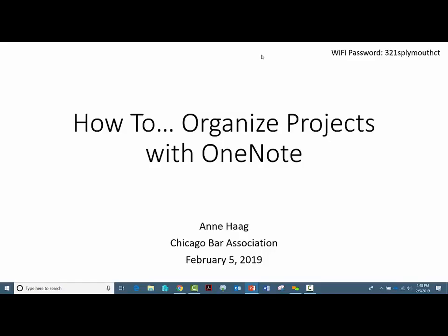We're here today to talk about how to organize projects with OneNote. My name is Anne Haag. I am a law practice management advisor here at the Chicago Bar Association. I'm really excited to teach this class because I didn't know anything about OneNote before I got this job. It wasn't a popular tool when I was in school, but I wish it had been because I think it would have made my life a lot easier. So let's dive in.